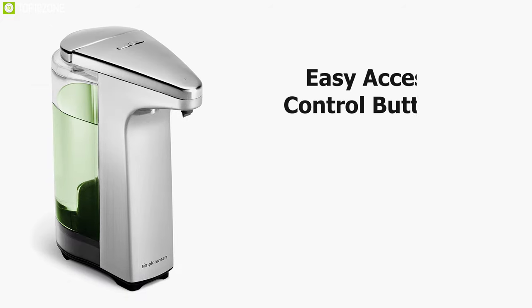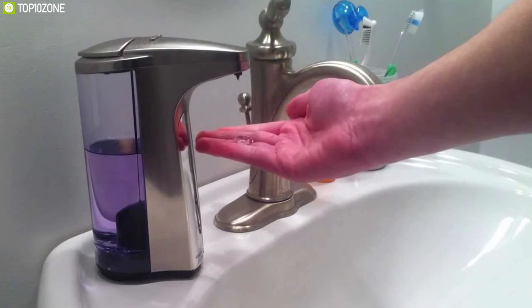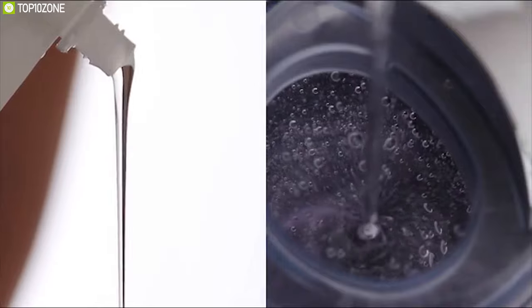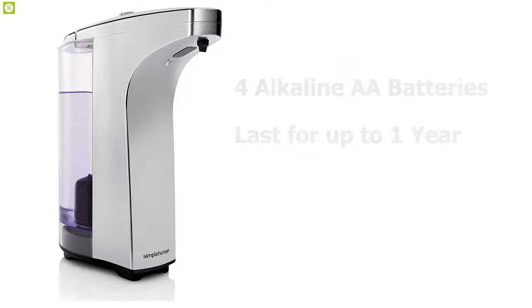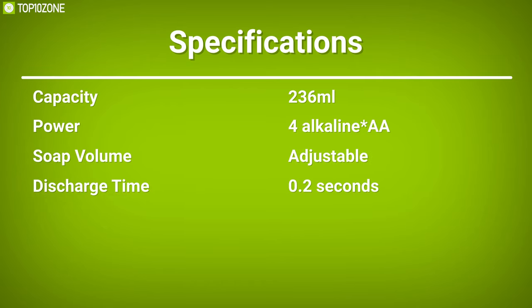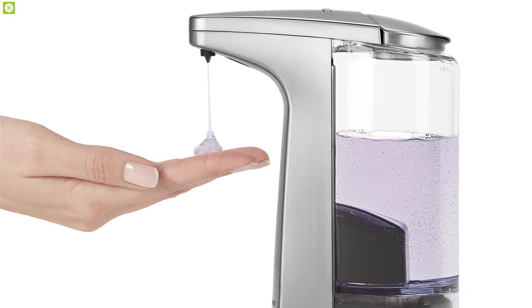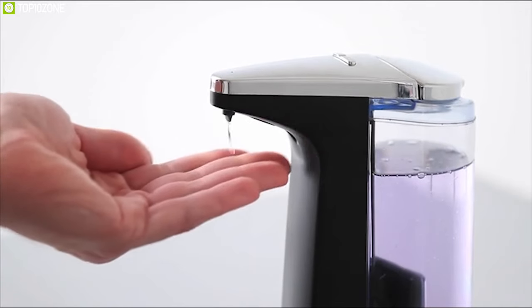With its easy-access control buttons, it lets you adjust the soap volume instantly, preventing you from wasting any extra liquid so that you can use your soap for many days. It offers a wide opening which allows you to refill the dispenser quickly and efficiently. Powered by four alkaline AA batteries, this device can last for up to one year, allowing you to use your dispenser without charging the batteries frequently. The SimpleHuman automatic liquid soap dispenser is an excellent device for its high-quality pump and sensors.